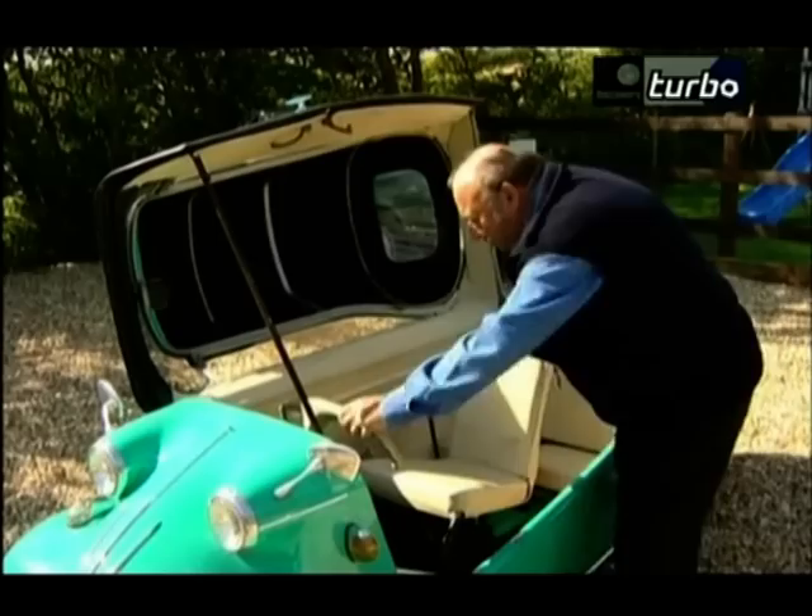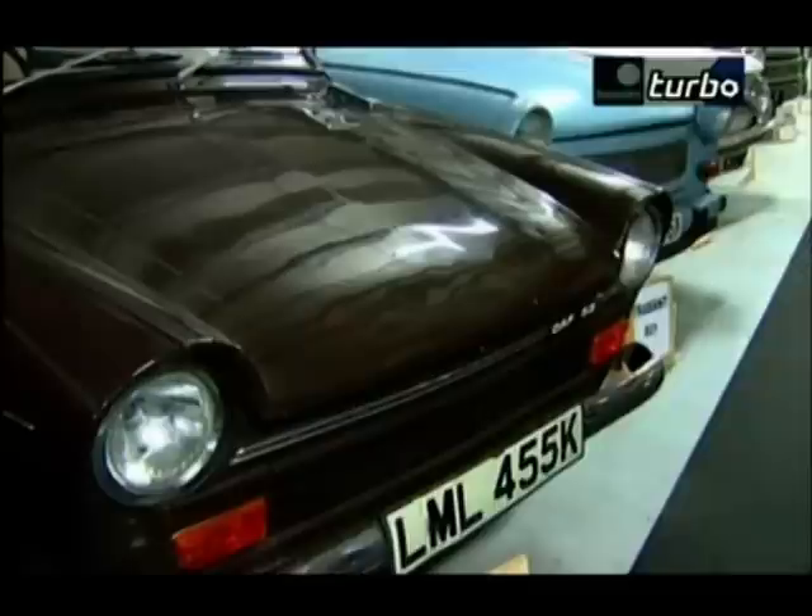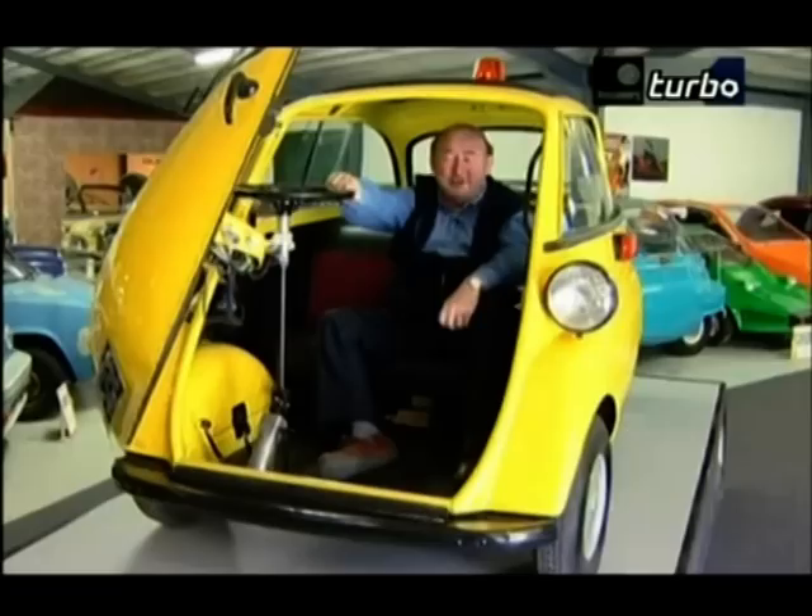The seat has to be put into position. You've got to lower yourself gently into it, but you can't then reach the pedal. There are lots of different makes of bubble cars — Vespa, Heinkel, Duff — all very different and all very cute.